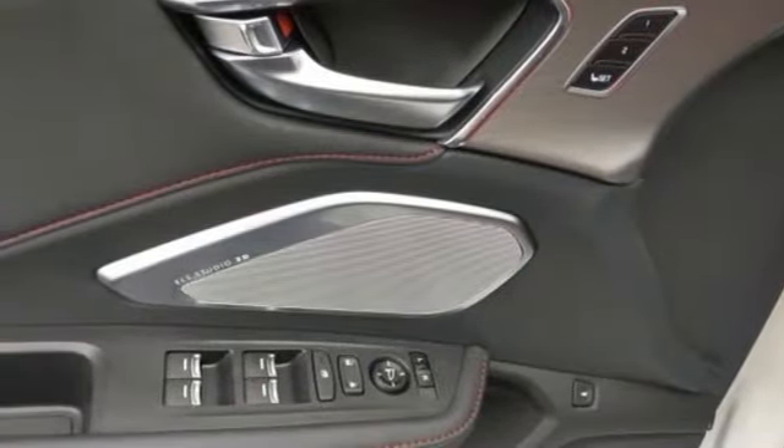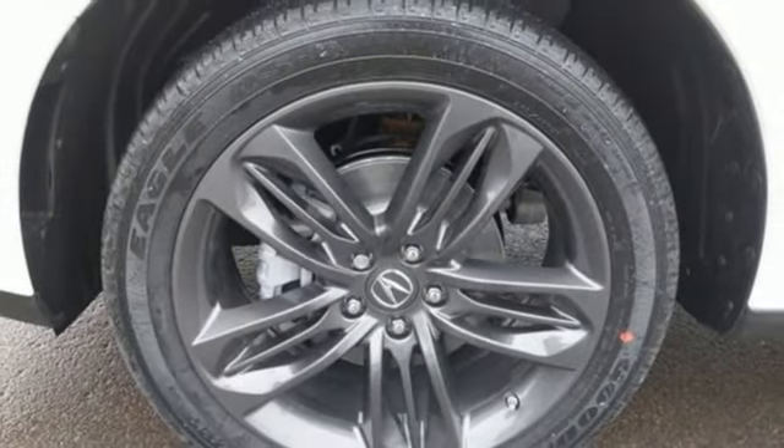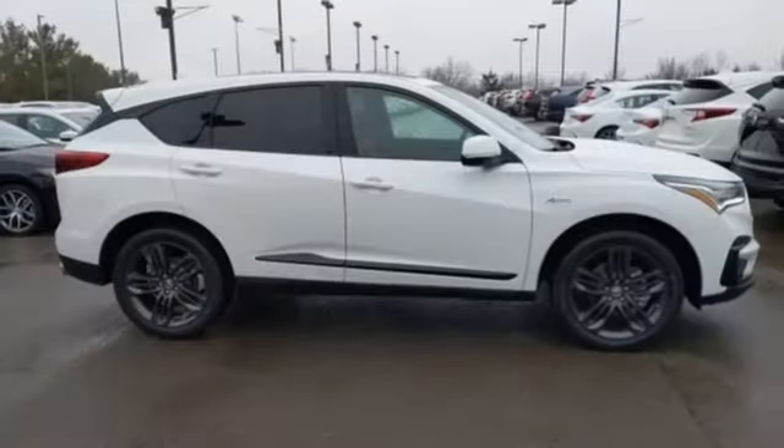Dual zone climate control, automatic transmission, power sliding and tilting sunroof, gas pressurized shocks, and turbo inline four cylinder engine — luxury performance Acura.